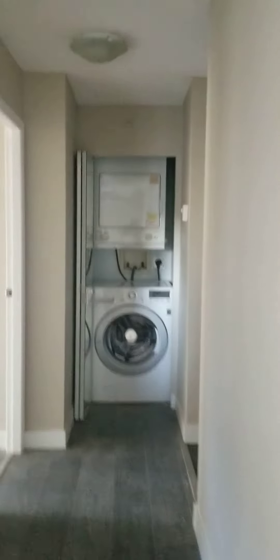Going towards the laundry, on the left is the master bedroom.